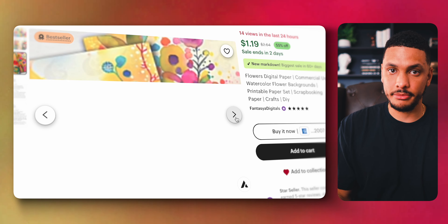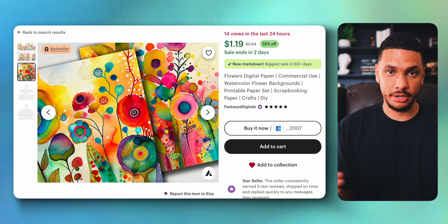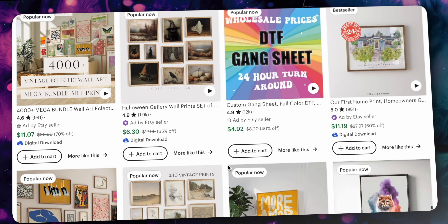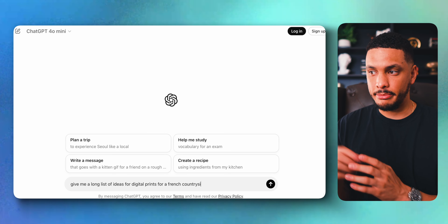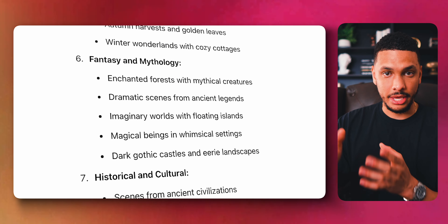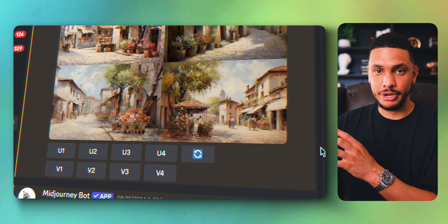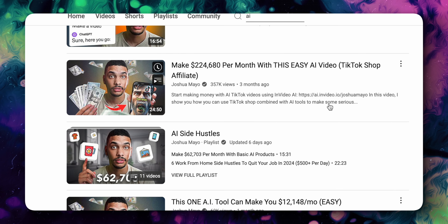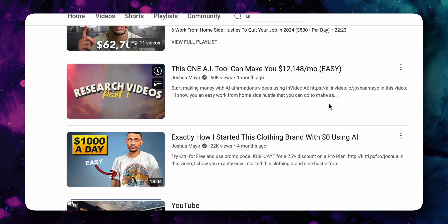Even if you aren't a creative person, nowadays thanks to AI, anyone can make digital products using AI and sell them for really good money online. By utilizing tools like ChatGPT and MidJourney, you can create amazing digital products to sell online. For example, I have a business selling AI art prints on Etsy — I use ChatGPT to come up with art print ideas, then put those ideas into MidJourney to have it create the art, and then sell it on Etsy. The possibilities are endless.